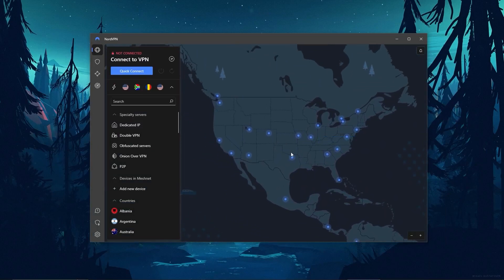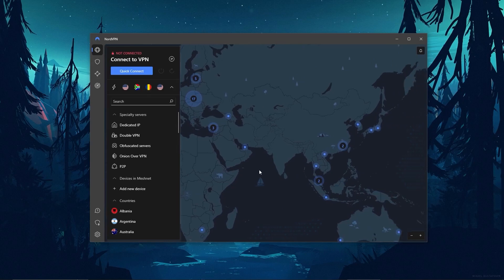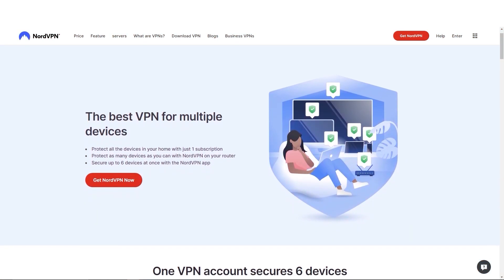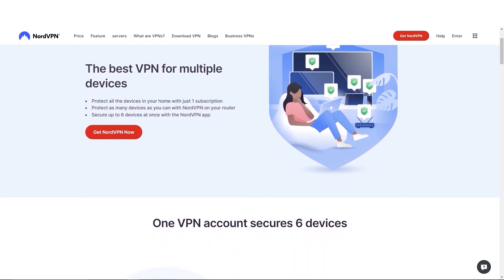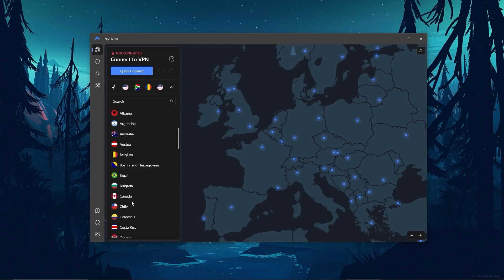Another thing I really liked about NordVPN is its intuitive user interface, which has a huge map of all of its servers, allowing you to pick and choose the closest server to you with a couple of clicks. And when it comes to device limits, NordVPN allows you to protect up to 6 devices with one subscription, as opposed to the 5-device limit of ExpressVPN. So if you're looking for the best value VPN, Nord offers a few more useful features, an intuitive user interface, and great overall performance.